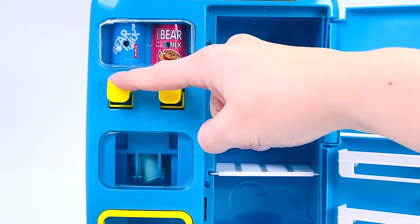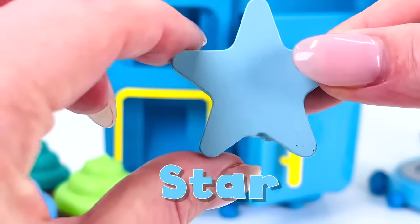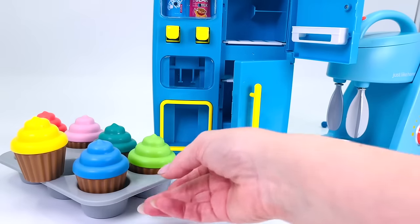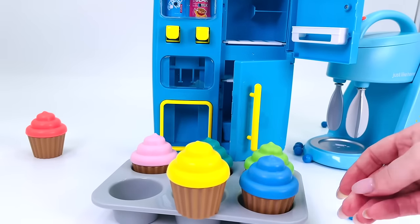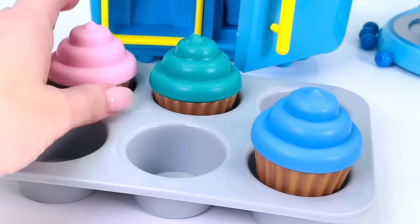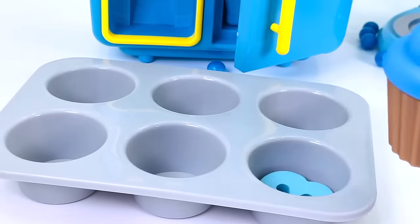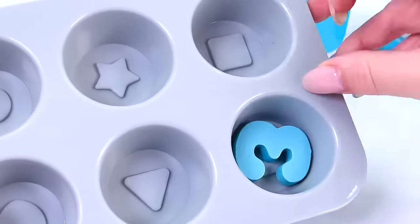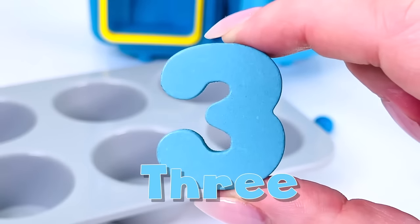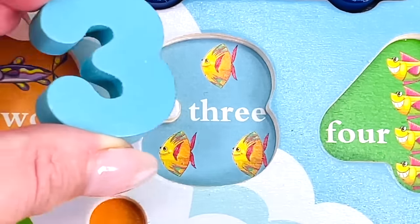What if I push this? We found another shape — it's a star! So many colorful cupcakes: a yellow one, a green one, a pink one, a teal one, and a blue one. And there's a number — what number is it? That's right, it's the number three! Let's count the fish: one, two, and three. Well done!